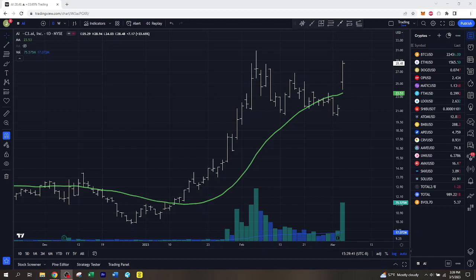Hey, everybody. Welcome back to the channel. And today we're going to be talking about a popular stock, AI — that's C3 AI — and how to trade its most recent pullback.